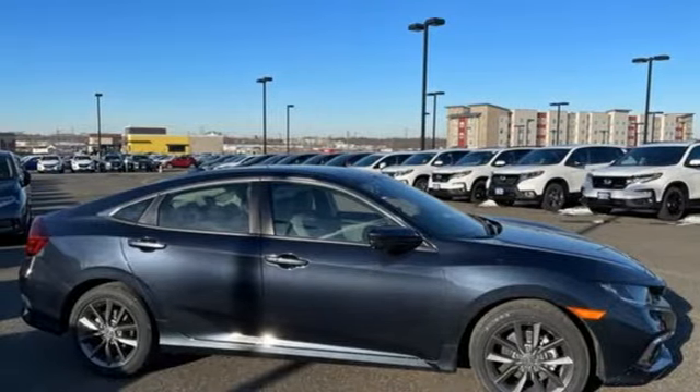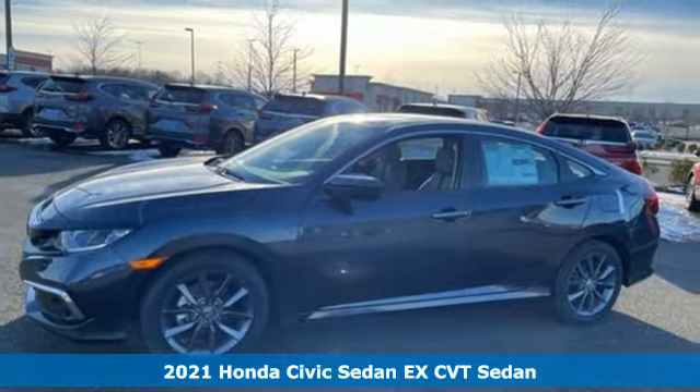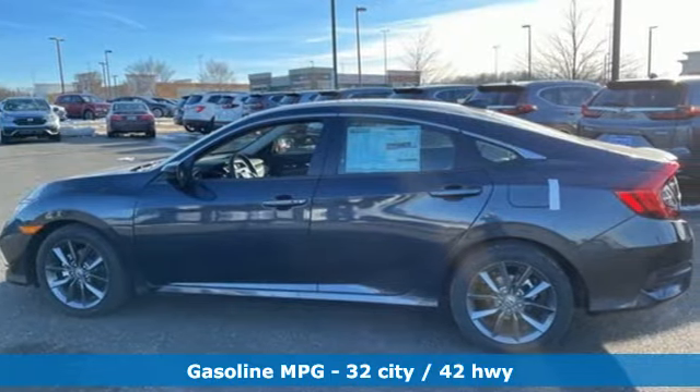Here's a new 2021 Honda Civic Sedan. The energetic Civic makes the destination less important than the journey. It's equipped for all your driving needs and wants.